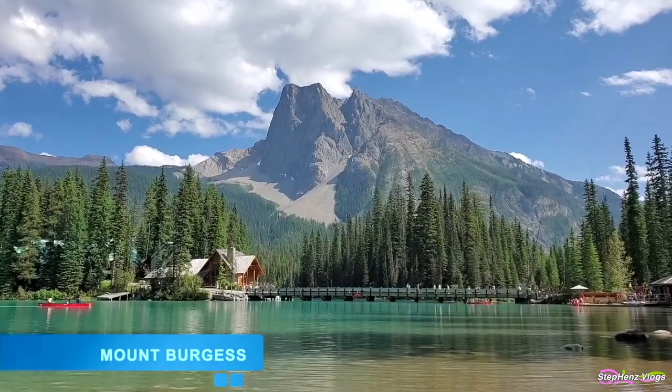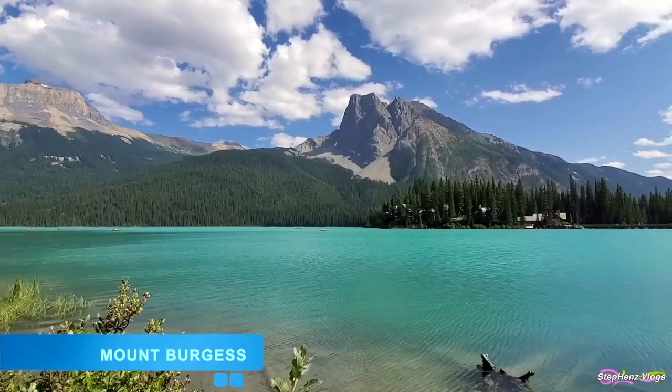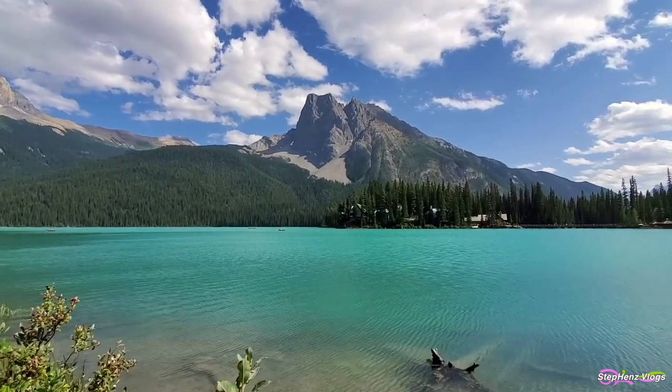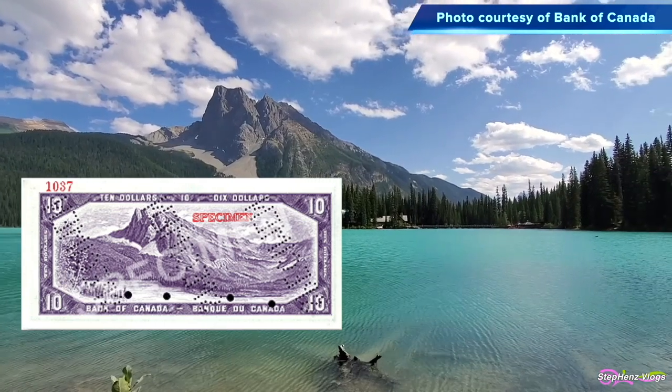Another notable fact is that Mount Burgess was featured on the back of the Canadian $10 bill between 1954 and 1971.